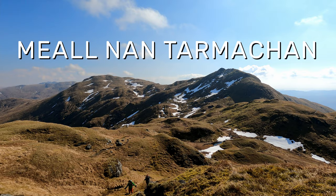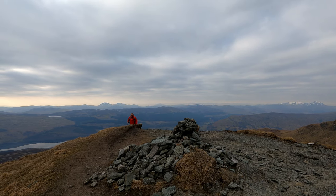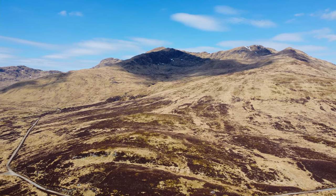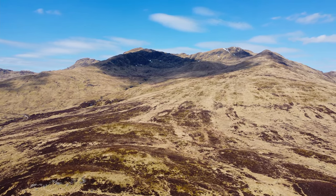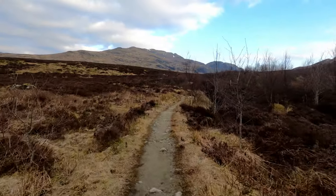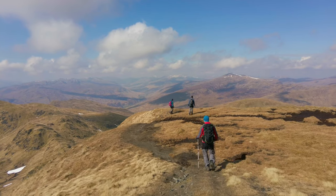Meall Nan Tarmachan. Last, but by no means least, is Meall Nan Tarmachan. Even though this is a fairly high Munro at 1,044 metres, it has the least ascent of any on this list at just over 600 metres. This is thanks to the high starting point, with the Lawers car park being at 400 metres above sea level.